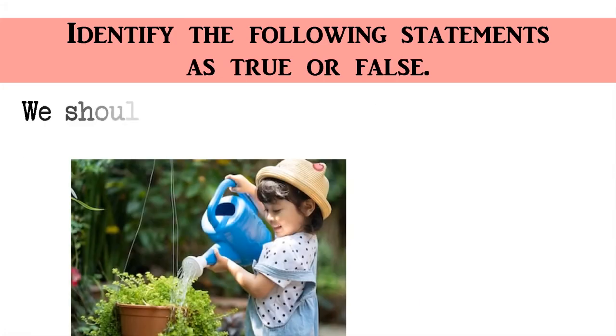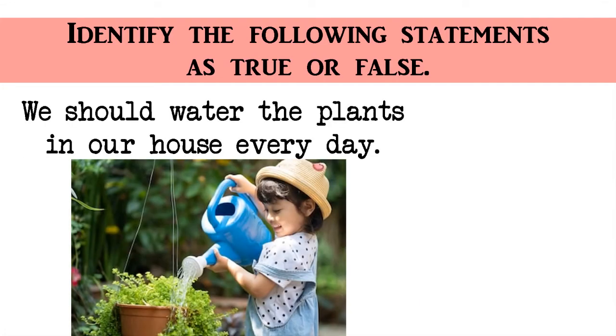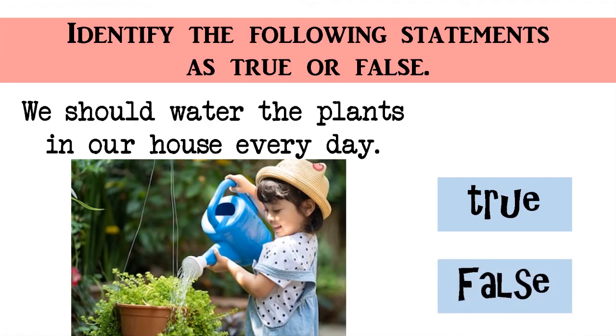We should water the plants in our house every day. True or False? The correct answer is True. Great!